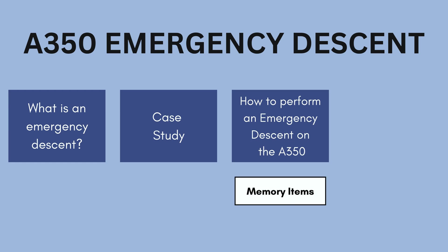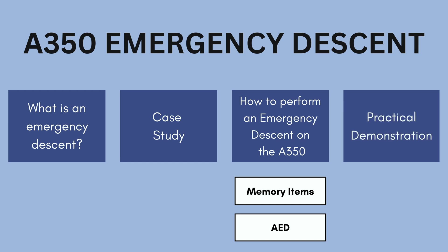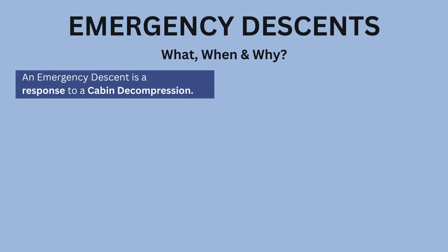You'll learn how to perform an emergency descent on the A350, including the required memory items and the automated emergency descent function. Finally, we'll walk you through a practical demonstration of the A350's emergency descent technology in action. An emergency descent is a response to a cabin decompression; the goal is to get down to 10,000 feet as quickly as possible, as this is a suitable altitude to breathe without the aid of oxygen.